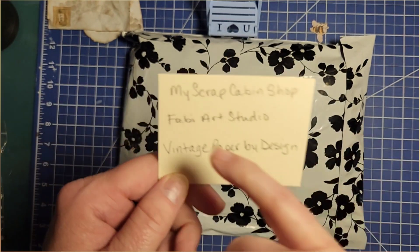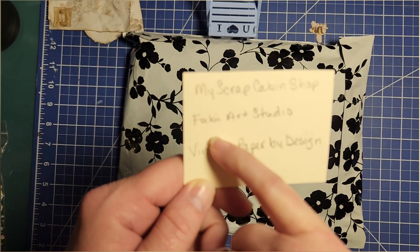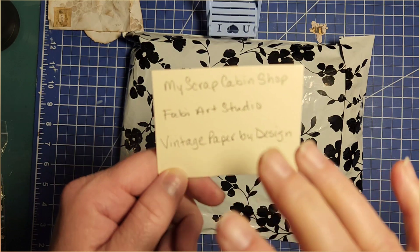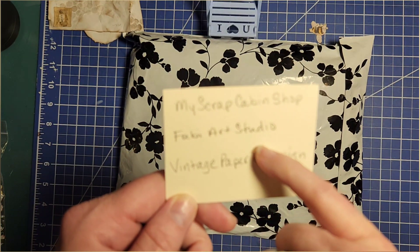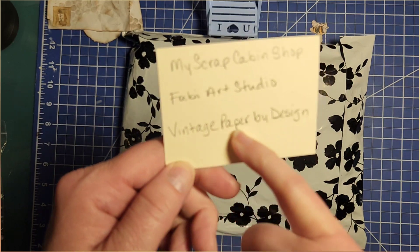This right here is from my Scrap Cabin Shop. I have some beautiful printouts that I'm going to feature in a video soon, just to show you how gorgeous this artwork is from Fabi Art Studio. And as always, June — Vintage Paper by Design.